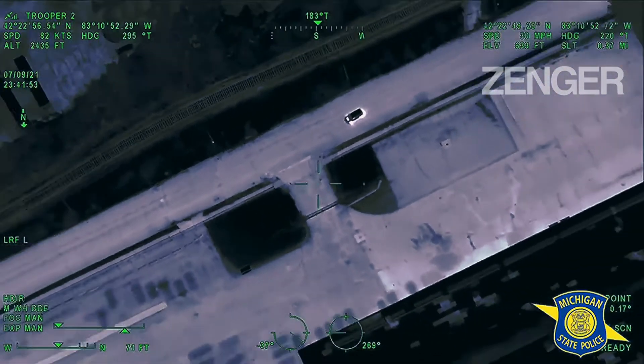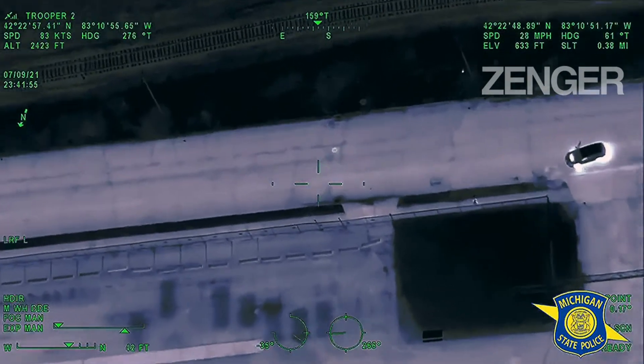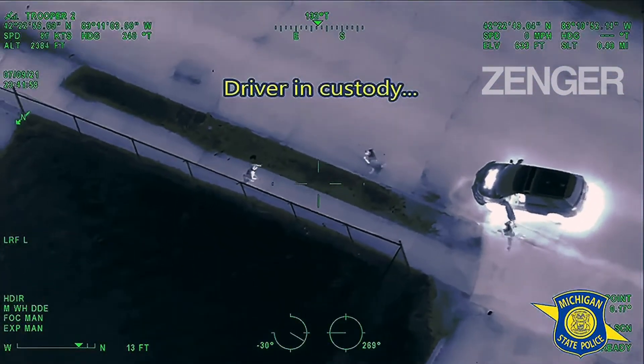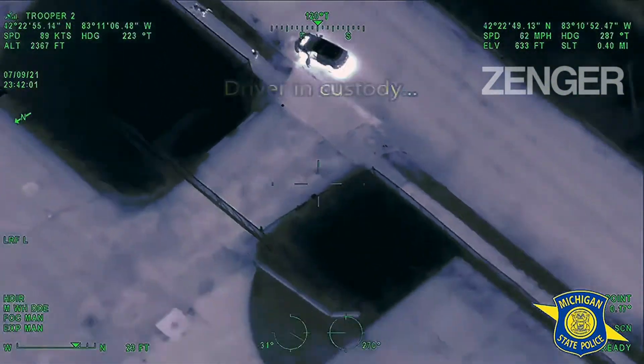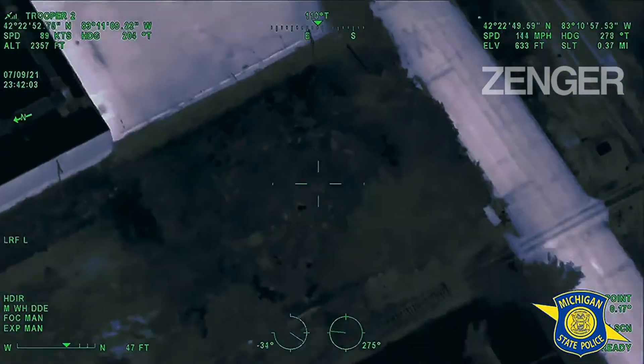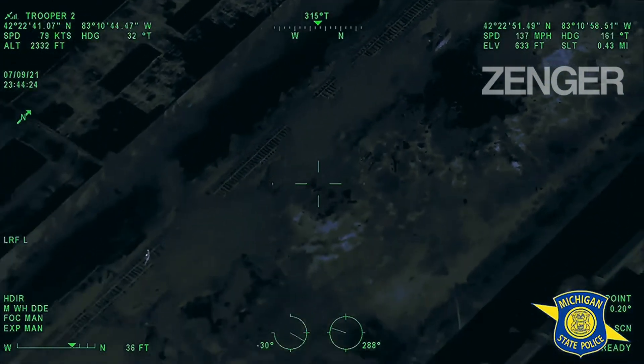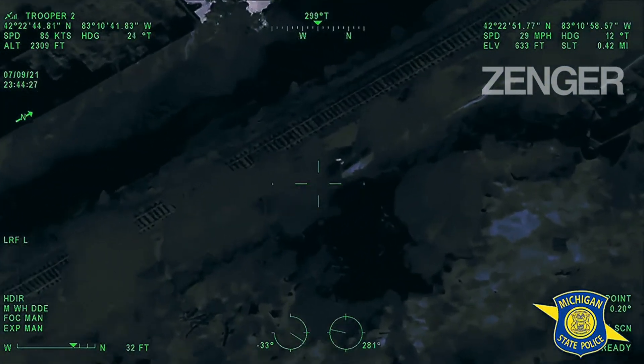Got another one running eastbound on Fullerton. Alright, they got one in custody eastbound Fullerton — there's two remaining, two remaining. 4-72 is on the way with the fence — it's like 12, 14 feet tall.